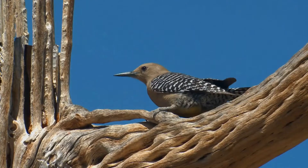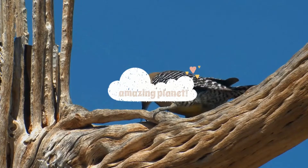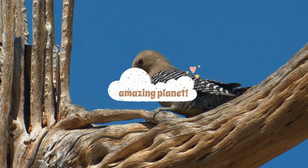A bird fact for you: the bird with the most feathers is the whistling swan, with up to 25,000 feathers. Welcome!